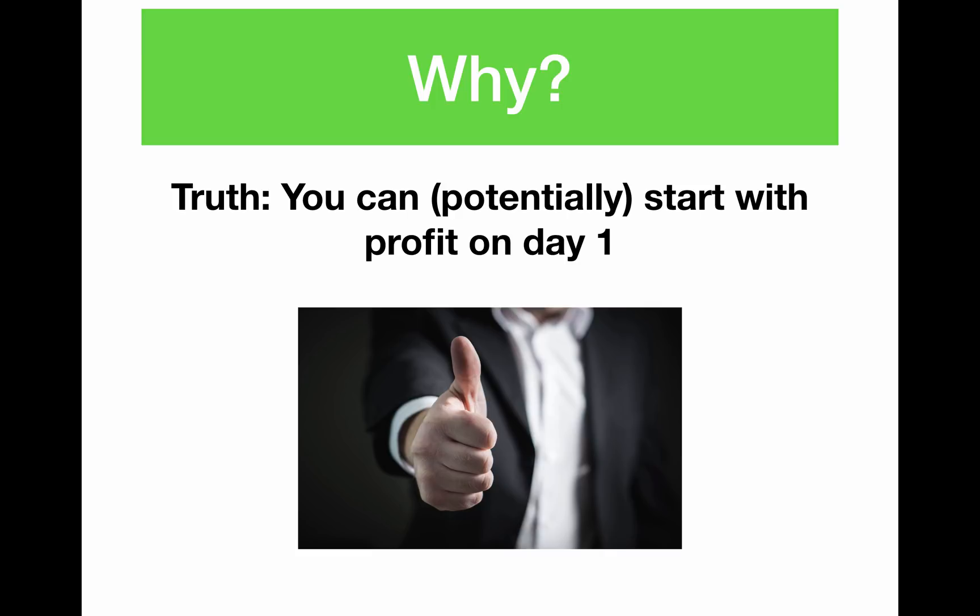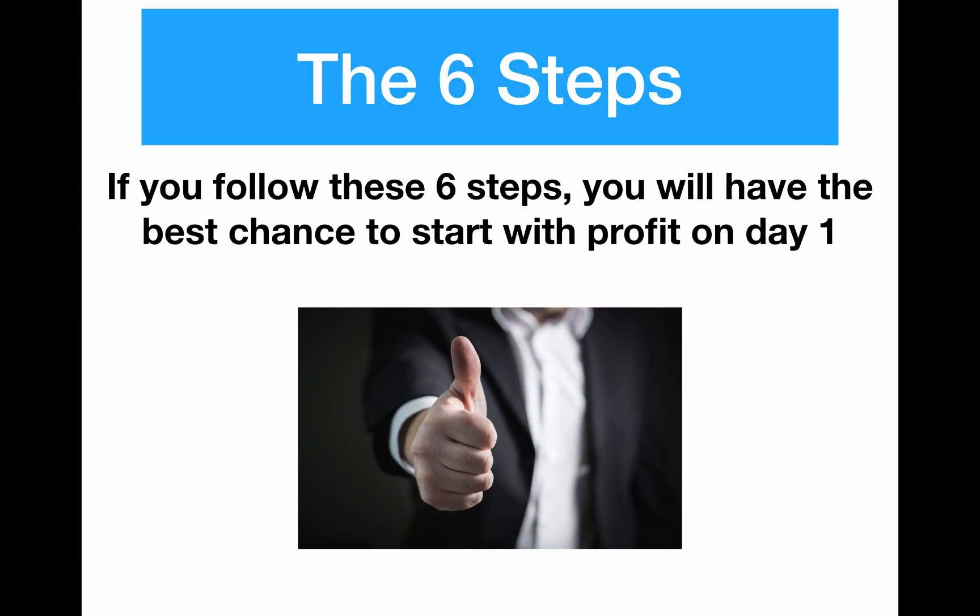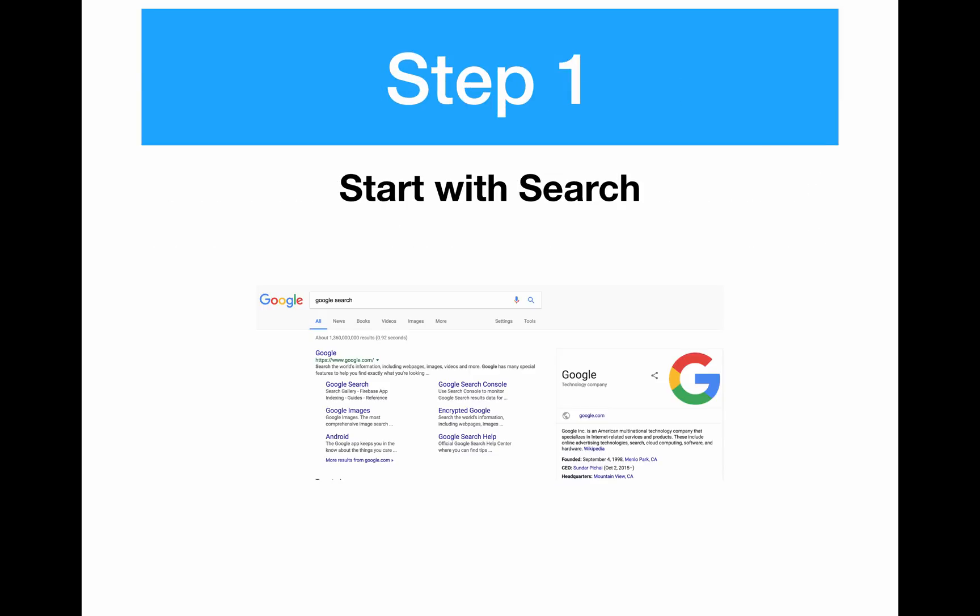The truth is you can potentially start off with profit on day one. The way you do that is by giving yourself the best possible chance by eliminating as many variables and as much guesswork as possible. This assumes you have a good product that people are interested in buying — especially an already proven product that makes sales. If you follow these six steps, you will have the best chance to start off with profit on day one.